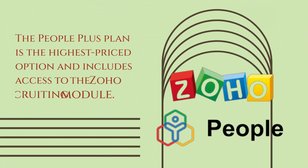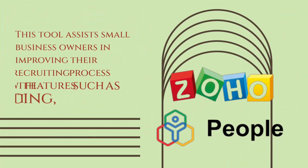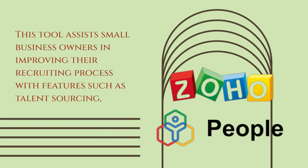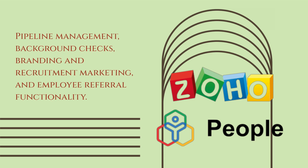The People Plus Plan is the highest priced option and includes access to the Zoho Recruiting module. This tool assists small business owners in improving their recruiting process with features such as talent sourcing, pipeline management, background checks, branding and recruitment marketing, and employee referral functionality.